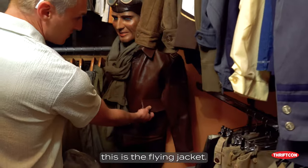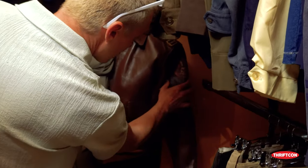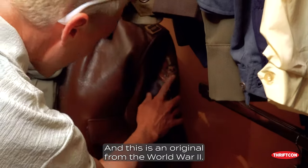You have, for example, an original A2 — the flying jacket in horsehide. And this is an original from World War II.